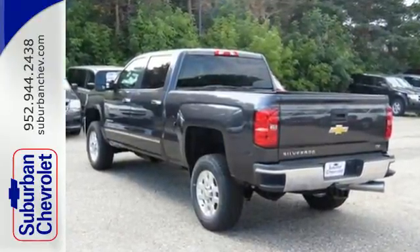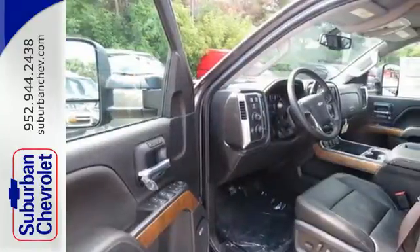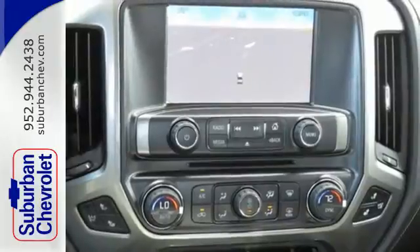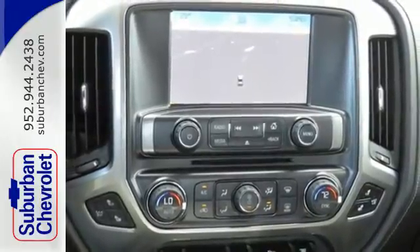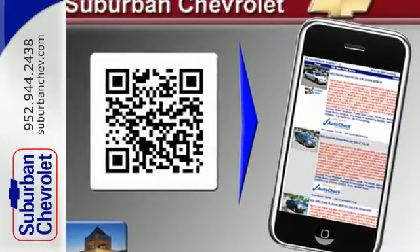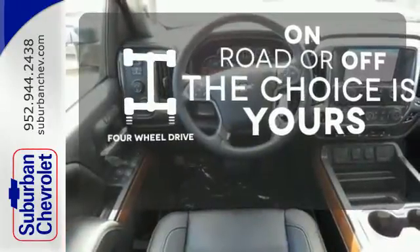The triple door seals and aerodynamic exterior provide a quiet ride. It features a V8 engine, Allison 6-speed automatic transmission, hill start assist, a tire pressure monitor, multiple airbags, and stability and traction control. Four-wheel drive provides extra traction when you need it.